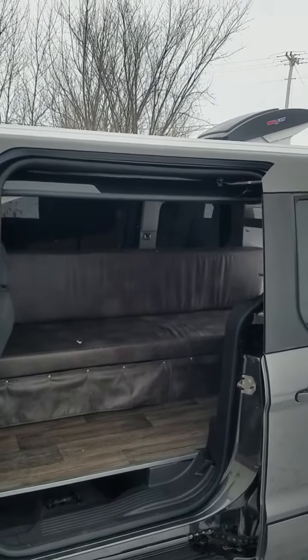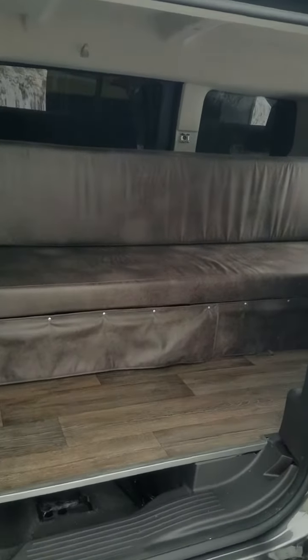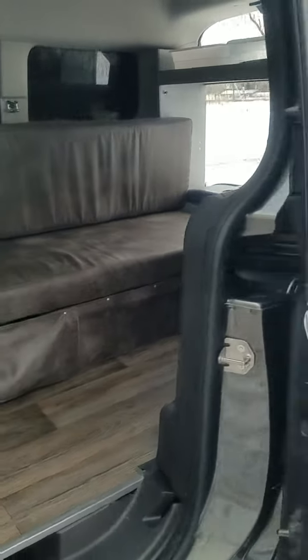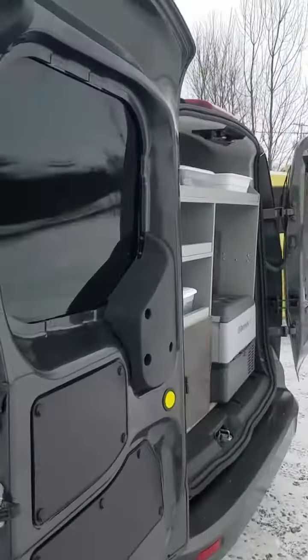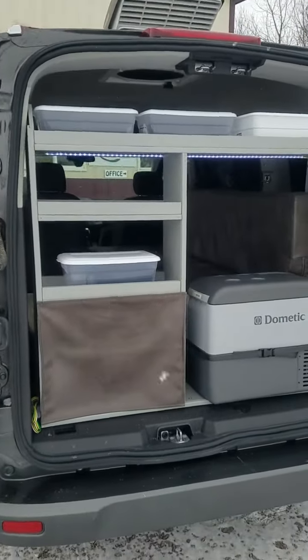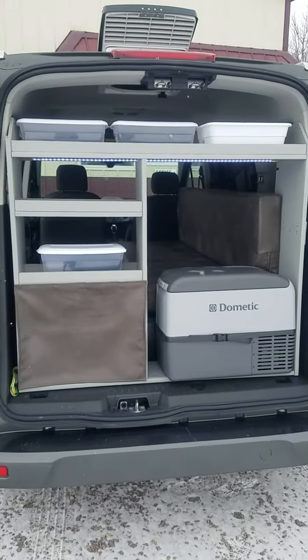This one has a max air fan. You can see the bed that pulls into a couch, making it a 40 by 72. We put solar on them and a house battery. This one you can see the galley has the Dometic refrigerator.